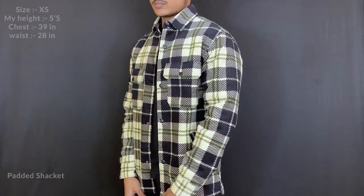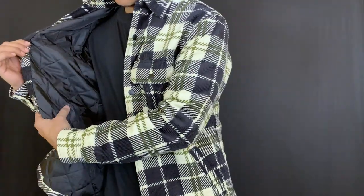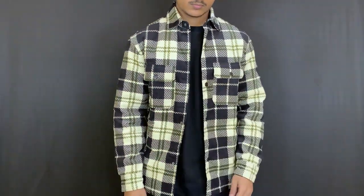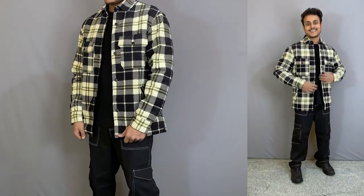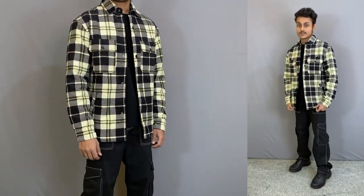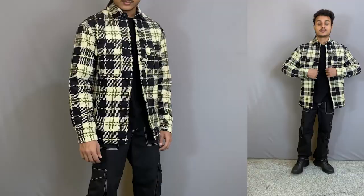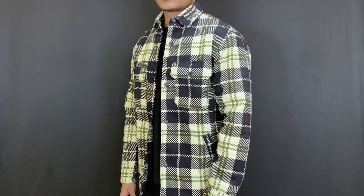The next category is the padded shacket, which is basically a combination of a shirt and jacket. Inside it has lining and padding, and the front part is 100% cotton. Honestly, it is very premium quality fabric, the color coordination is very good, the pattern is beautiful, and the pockets and buttons are also very good. This shacket is perfect for dry climate areas and colder regions — it will be very warm, but the pricing is quite high.